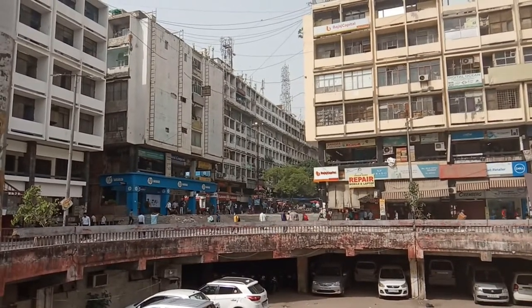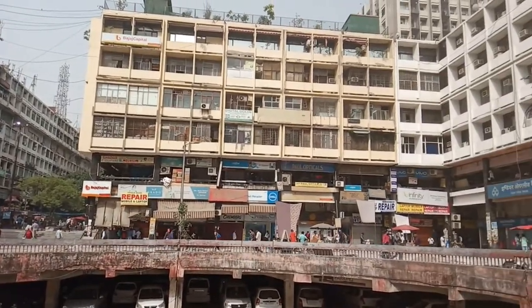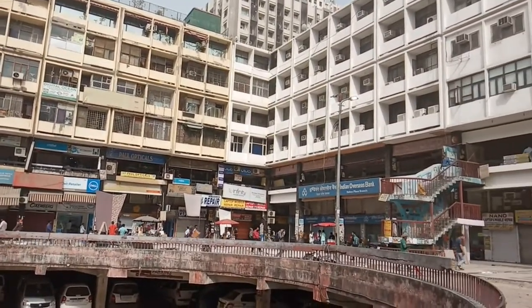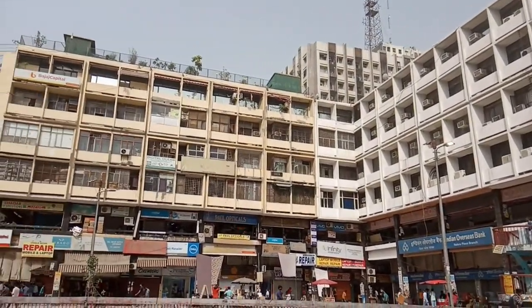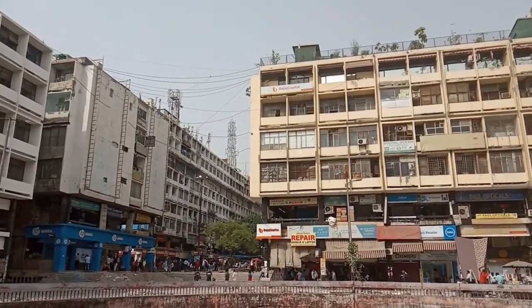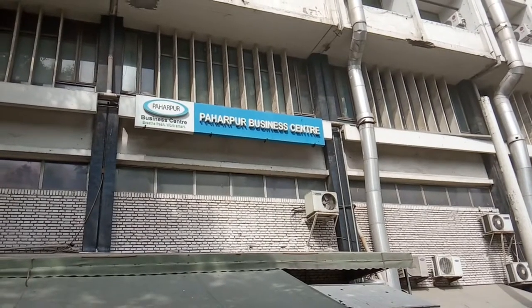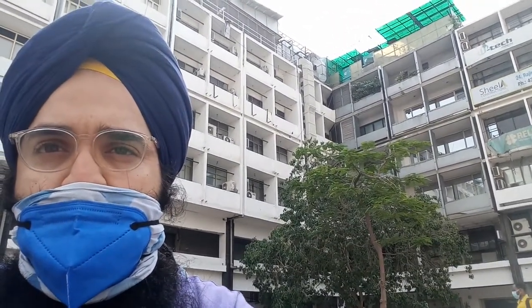This is Nehru Place in New Delhi, one of the district centers which is a big commercial hub for Delhi, especially for computers as retail, with many big offices in the towers here. But today I'm going to focus on one tower. Behind me is the office of Baharpur cooling tower — a building which looks unremarkable but has a lot of plants and a green roof, and is actually a special building with a unique feature.